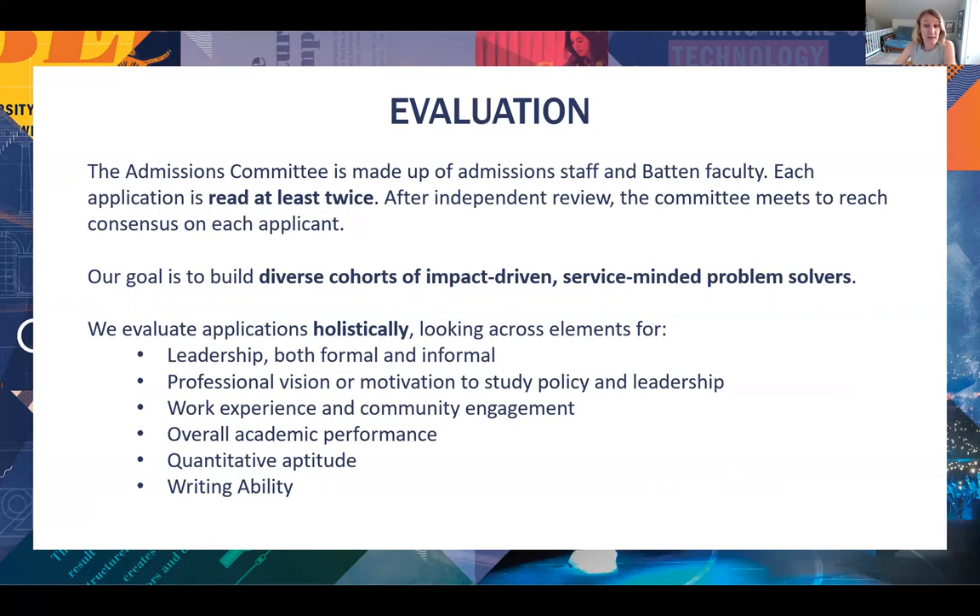Here is our process. The admissions committee is made up of admissions staff and Batten faculty. Each application is read at least twice, and then after independent review, the full committee needs to reach consensus on each applicant. No one element is going to make or break your application. There is no GPA cutoff, no prescribed classes outside of the prerequisites, no set activities. We're looking for a balance of factors to determine admission — we very intentionally practice holistic review to build a diverse cohort of students.